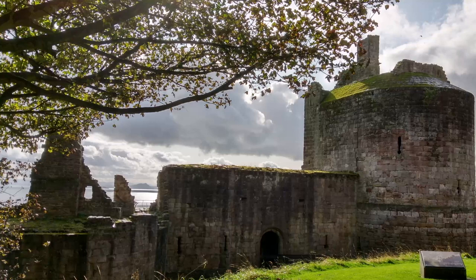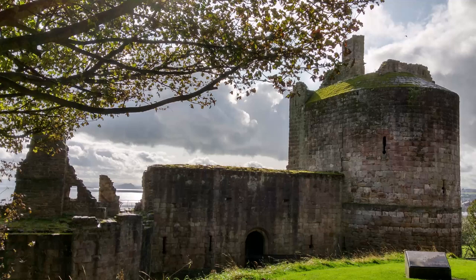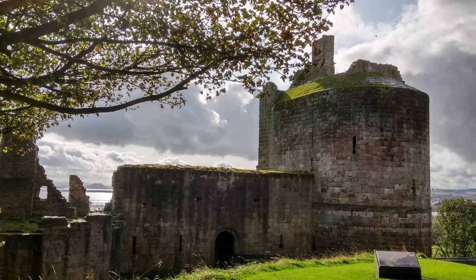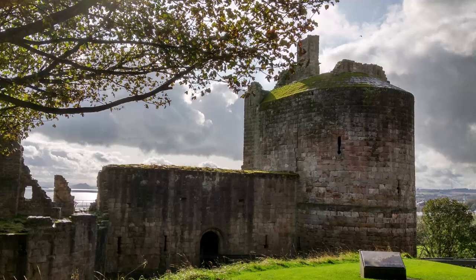Built of ashlar, Ravenscraig Castle sits on a triangular promontory overlooking the Firth of Forth on the fringes of Kirkcaldy in Fife. Now a ruin, it was originally built to be home to James II's wife, Mary of Guelders, and later became a Sinclair stronghold.